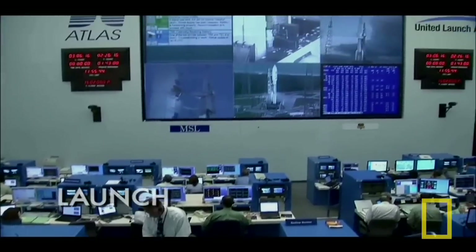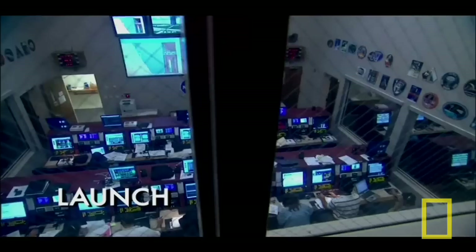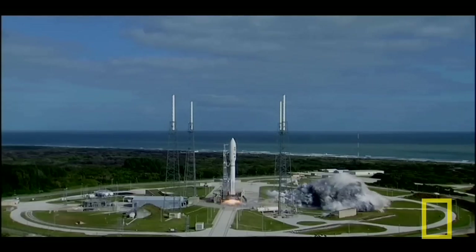Six, five, four, three, two, one. Main engine start from zero and liftoff.